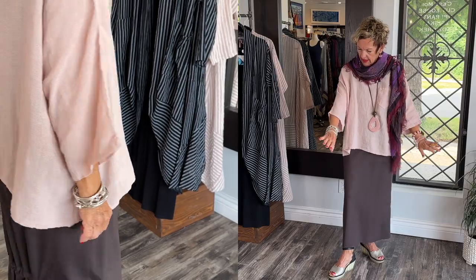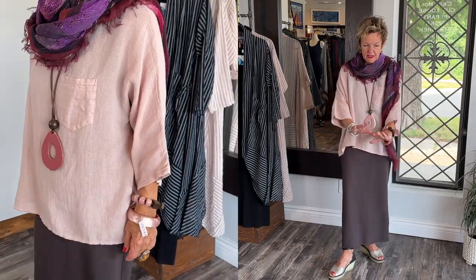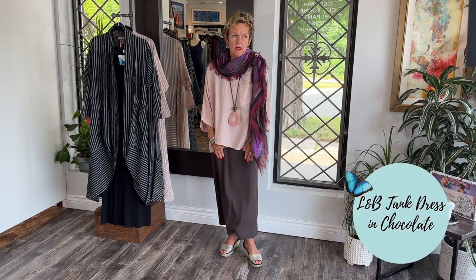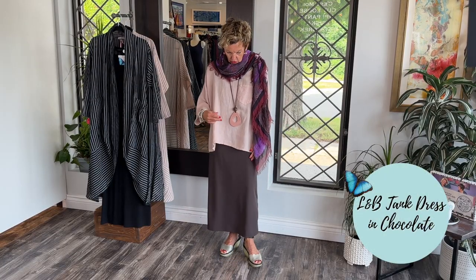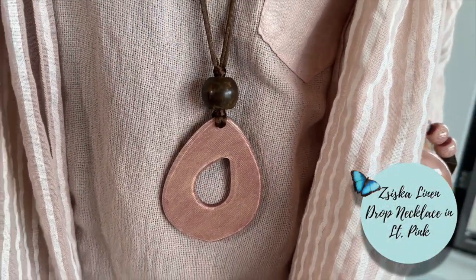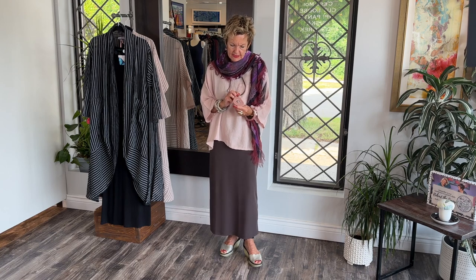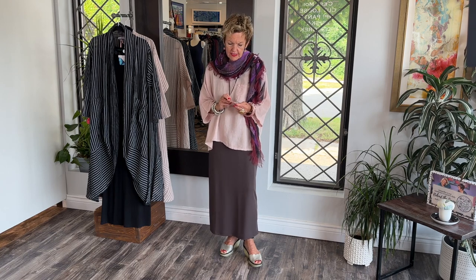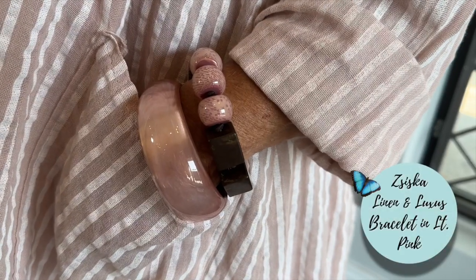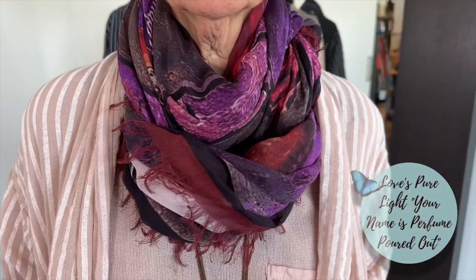It does a lot for my complexion, but I think it does for everyone's. I started with the chocolate brown tank dress, a gorgeous necklace. This rope too is nice — it's a brown suede rope and you can wear it a little more deeply. This is the lighter version of the salmon color. Amazing bracelets — can't say enough about these. This one is gorgeous.